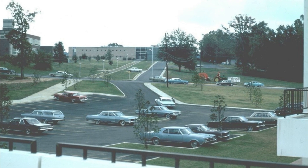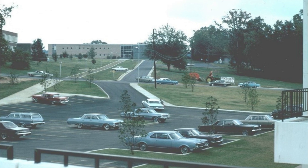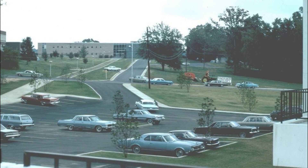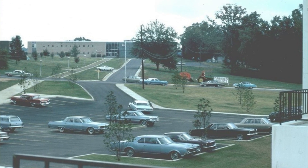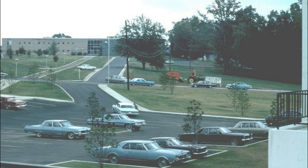Today's photo is from October of 1966, taken from Cooper Library facing towards the Pool Center. While hard to see in the photo, you can just pick out the old student housing area under the trees on the right.